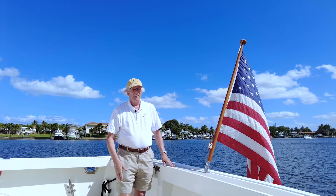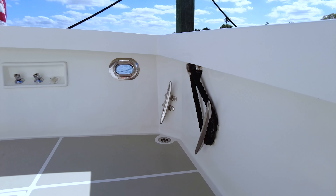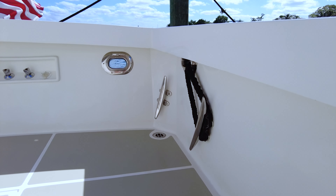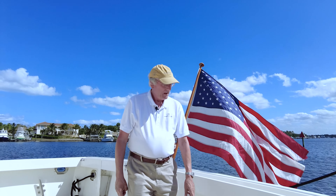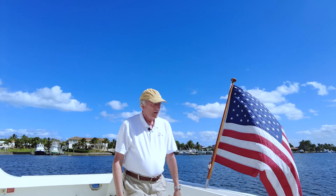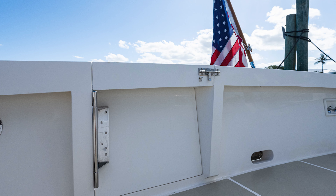The gunwales are very high everywhere on the boat — it's going to feel safe to move around. The docking cleats are at least a foot long, very heavy duty. The boat weighs a lot and everything aboard feels like the beautiful Grand Banks build it is. On this side we have an outdoor shower with hot and cold water.